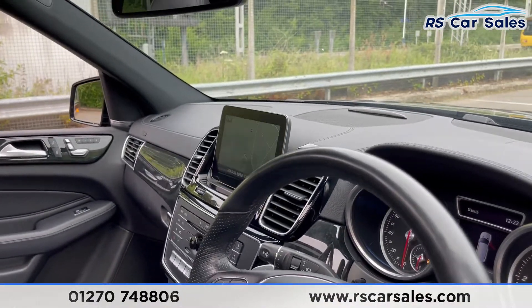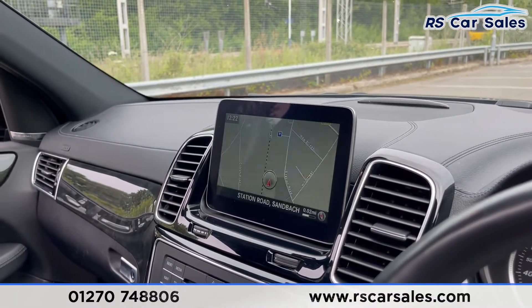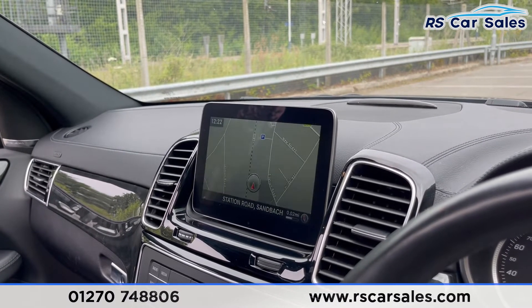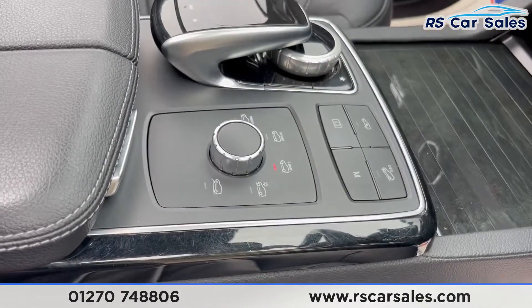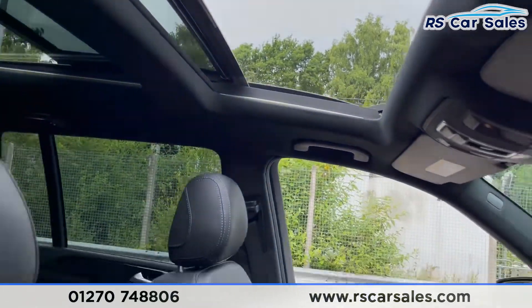We have this screen just in the centre where you can see satellite navigation. You have Bluetooth audio connectivity, DAB radio, 360-degree cameras, and we also have Apple CarPlay and Android Auto. We have the airmatic suspension settings just down there — you can raise and lower the vehicle — and looking up you have your panoramic sunroof.